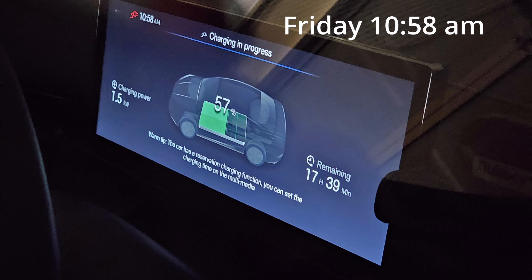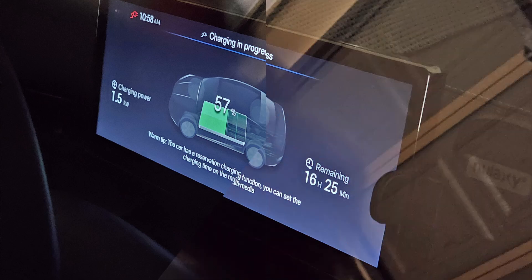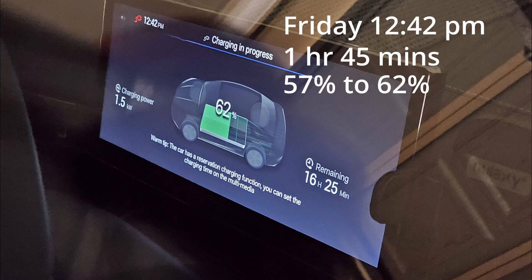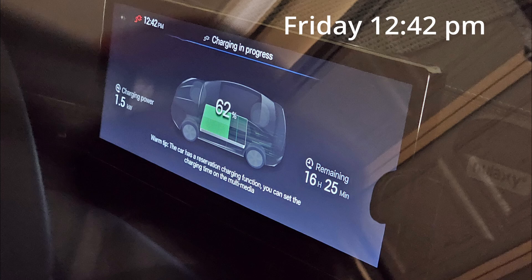I'm going to let it continue to charge for a bit before I head out. It's Friday 12.42pm now, and over the last 1 hour and 45 minutes it has charged up from 57% to 62% — that's about 5%. I'm going to unplug the charging now and head to the shops. So let's recap: we started charging Thursday night at 10.11pm to Friday today at 12.42pm — that's about 14.5 hours to charge from 27% to 62%, which is about 35% of charging.